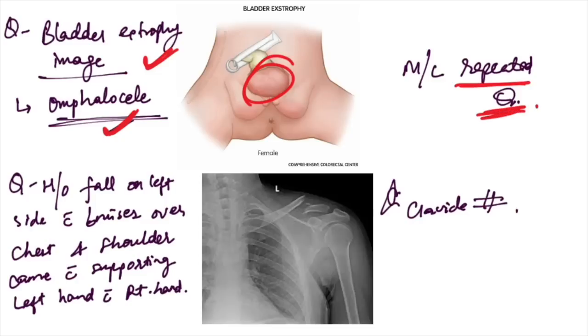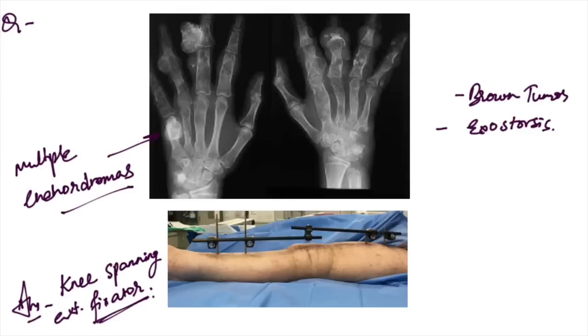This is a clavicle fracture — the X-ray was also given, and a significant feature is the patient supporting the affected arm with the normal hand. This is the classic presentation of clavicle fracture.